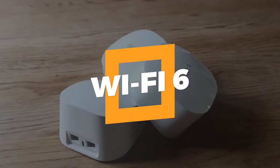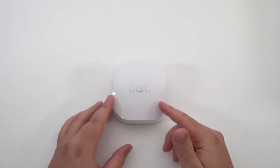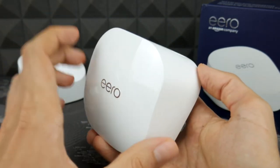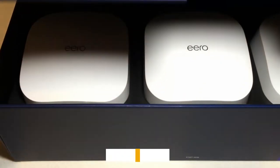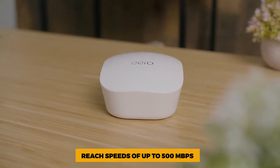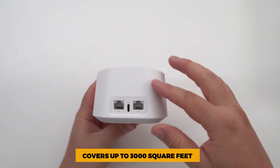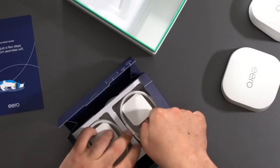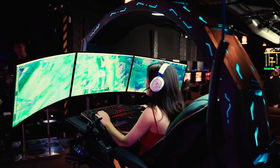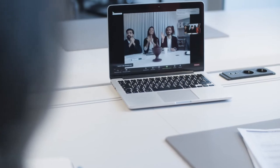1. Wi-Fi 6. Amazon's newest router has Wi-Fi 6, a new wireless standard that sends signals more efficiently for faster speeds and better performance. The router can connect to more than 75 devices at once and can reach speeds of up to 500 megabytes per second. This 2-pack covers up to 3,000 square feet, but if your home is smaller, you can save money by buying a single router from Amazon. This device is more than capable of streaming in 4K, playing online games, and hosting video calls.